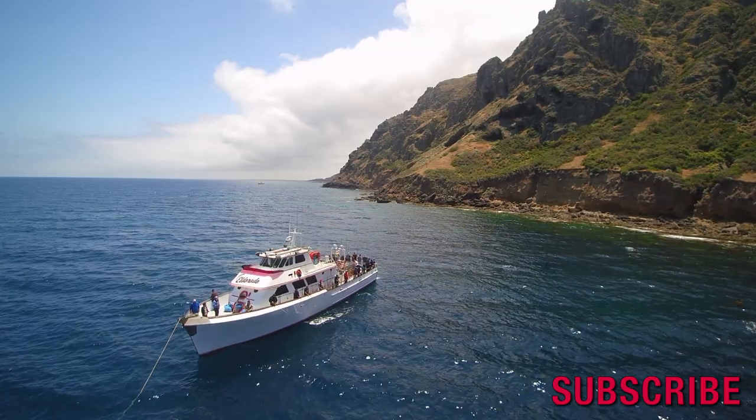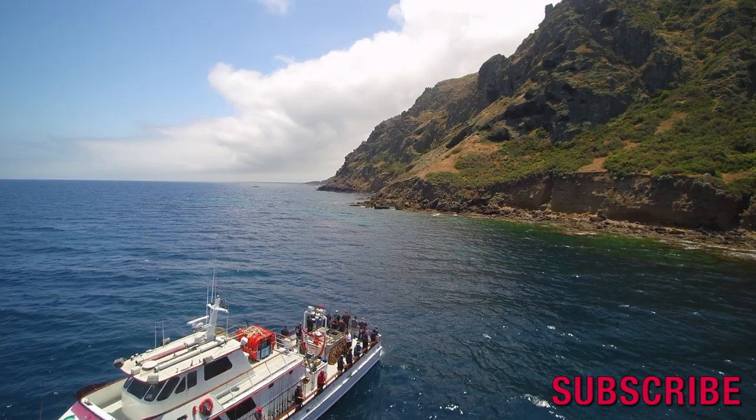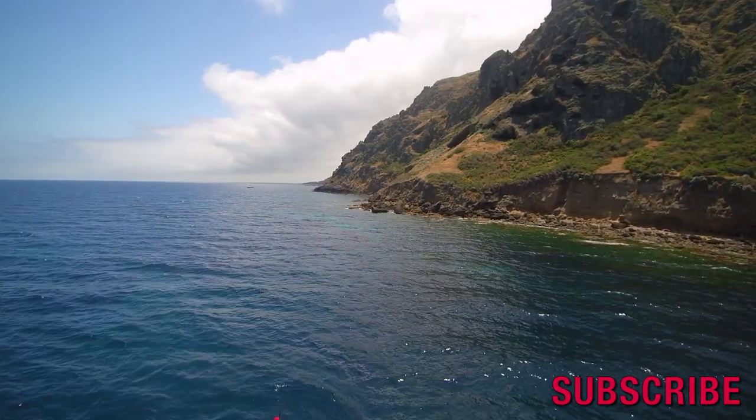So today's fish report: we got lots of rockfish, we picked out some yellowtail, I got a yellowtail, and then we got one nice big yellowtail and that monster halibut.